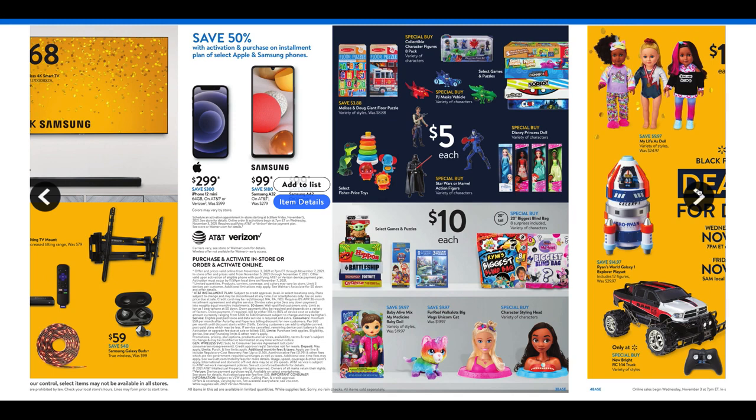Below we have the $10 group, which has some more board games — Baby Yoda, Hungry Hungry Hippos, Battleship, some different games there. And the biggest blind bag — if your kids are into blind bags, you can definitely grab one of those. That would be kind of cool to get.